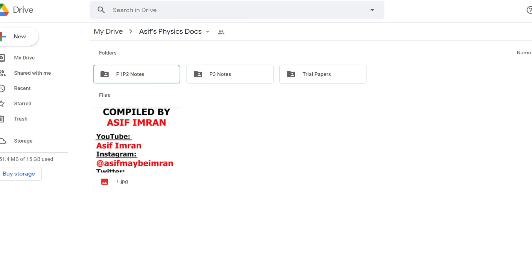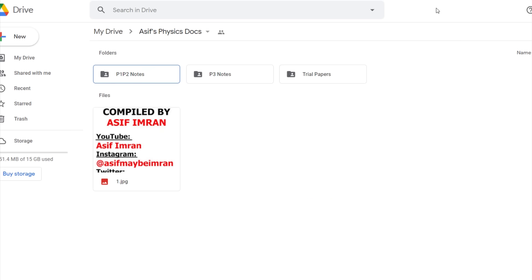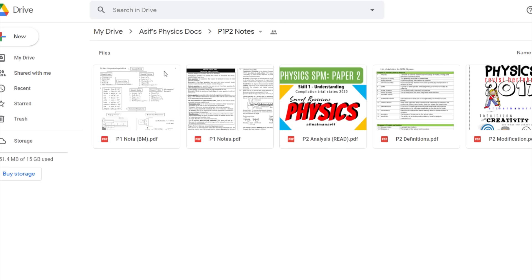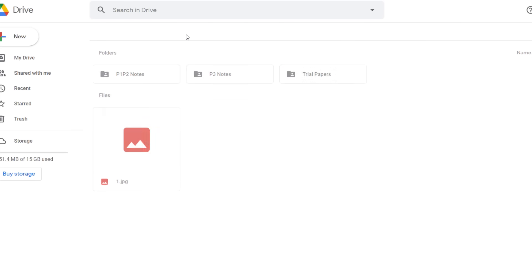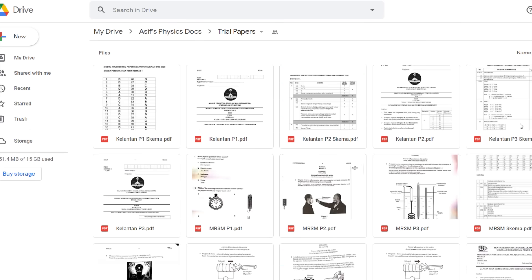I've collected a bunch of notes for you guys as well. Click the link in the description or in the comment section to open my Google Drive link. All you have to do is click on the notes file and then open paper 1 notes. I found a file for both BM and English, so go through everything and try to understand as much as you can. After that, open the trial file where you will see all my collected trial papers from a bunch of states.